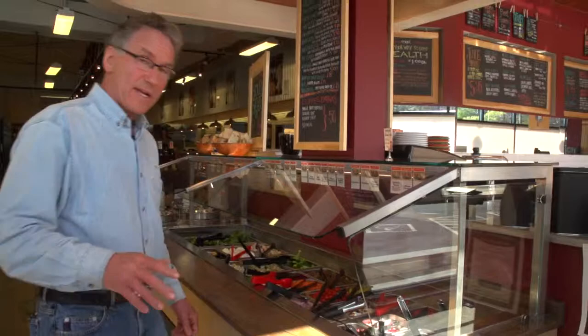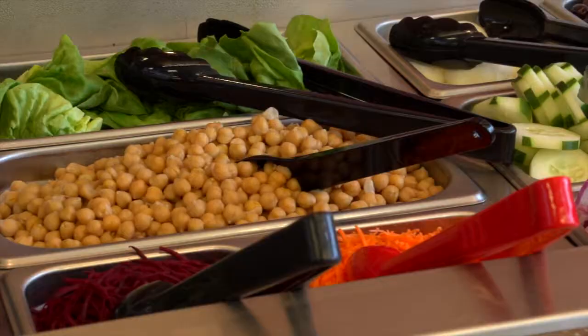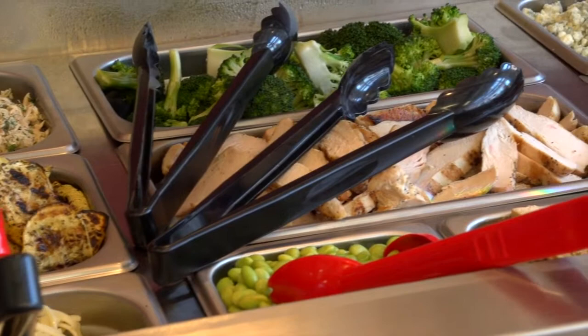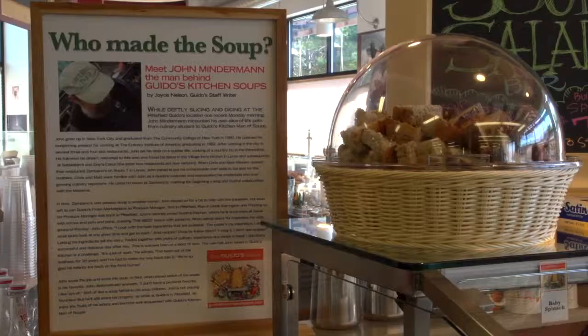Here we are at our brand spanking new salad bar. We have 25 offerings in here — anything from edamame to shaved raw beets, carrots, delicious marinated mushrooms, roasted red peppers, orzo, tuna fish with no mayonnaise. No mayonnaise-based things in here at all. Fresh grilled chicken, protein, eggs, and mesclun. Down here we have four offerings of soup a day, all made in-house by our chef John Minderman. And of course, all the bread you can eat with your salad bar.